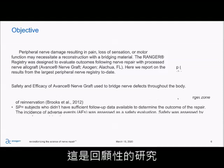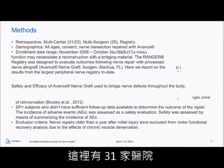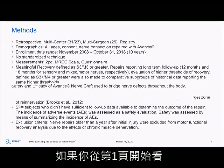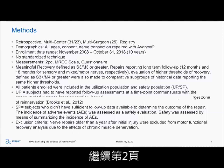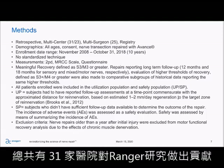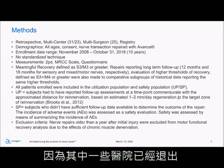Outlining the methods: it's a retrospective, multicenter, multisurgeon registry. In the paper they say 31 sites, but if you continue to the second page, you'll see 23 sites listed. Just know that there are 31 overall that have contributed to the Ranger registry, but here we're speaking to 23 because some of those centers have dropped out.